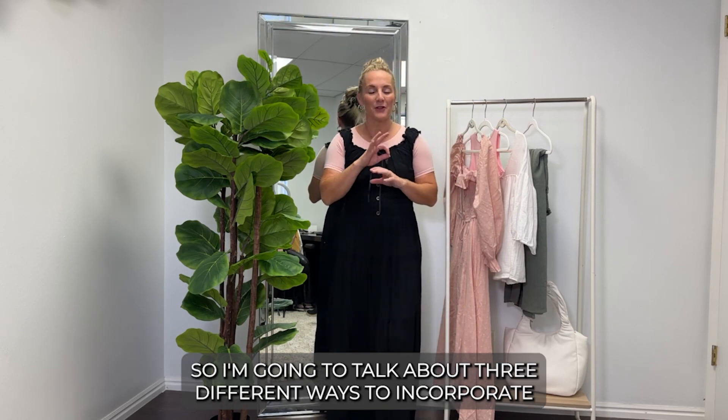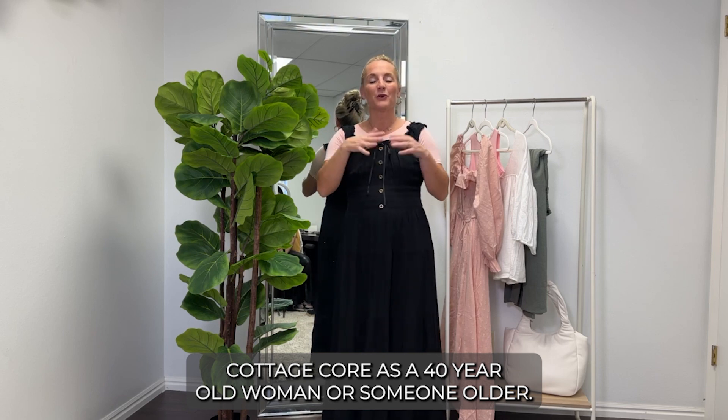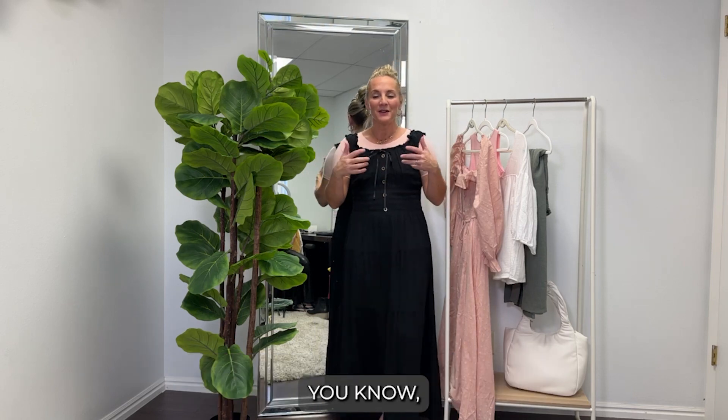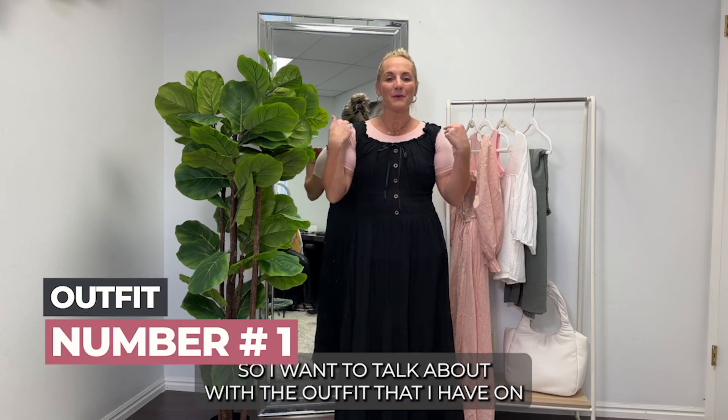I'm going to talk about three different ways to incorporate cottagecore as a 40-year-old woman, or someone older. We want to be able to wear fashion trends and feel in style, but we need to do it appropriately so we don't look like we're trying to dress like our 18-year-old daughter.